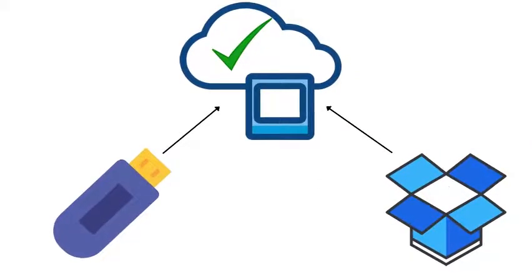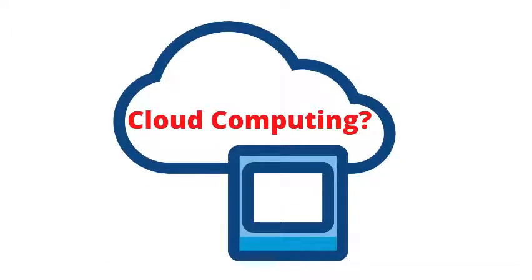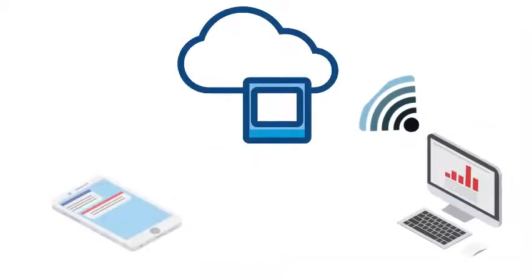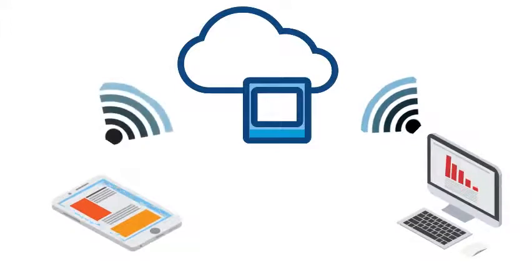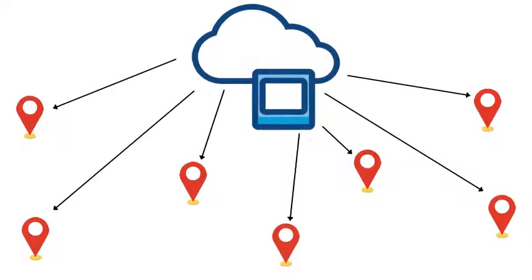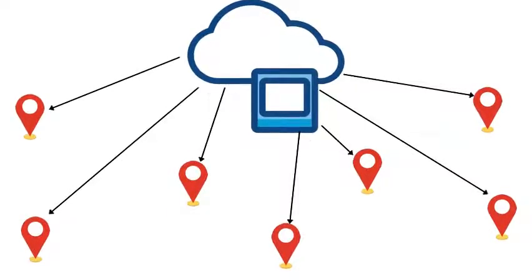What is cloud computing? Cloud servers are a stack of multiple data centers located at different locations. Cloud computing is the technology responsible for the fastest delivery of data to the user's end. The word cloud is used because data from any corner of the world is hosted from multiple data center locations, and can also be accessed from any corner of the world by the user.